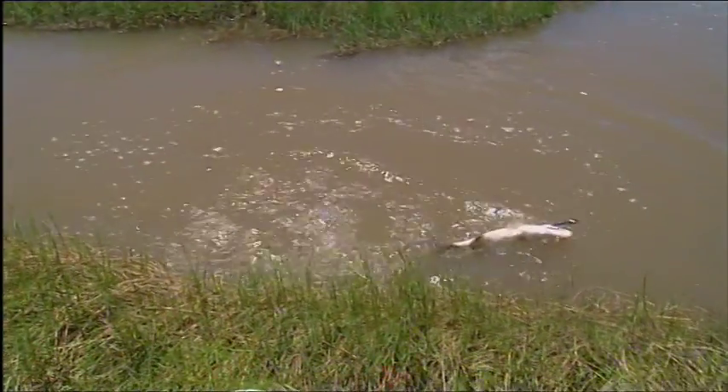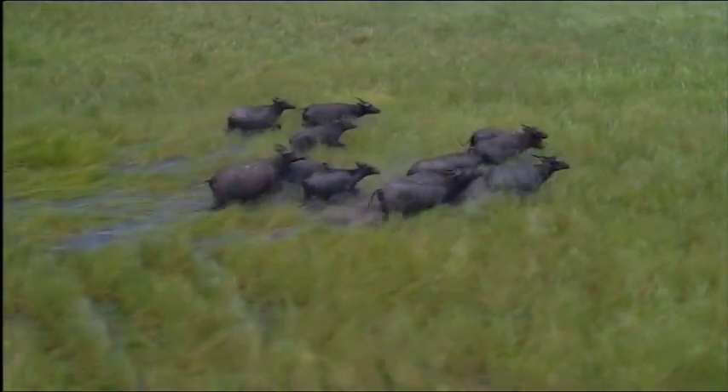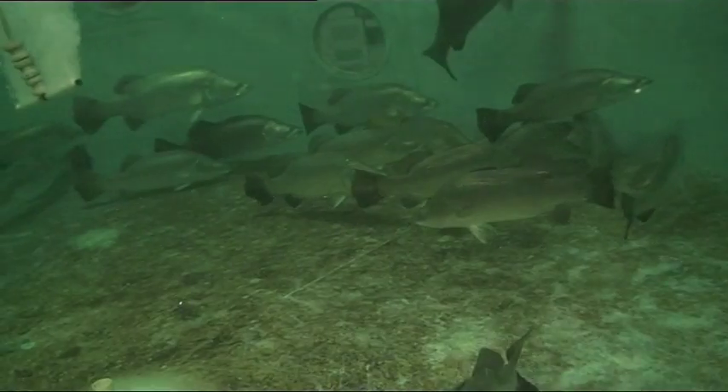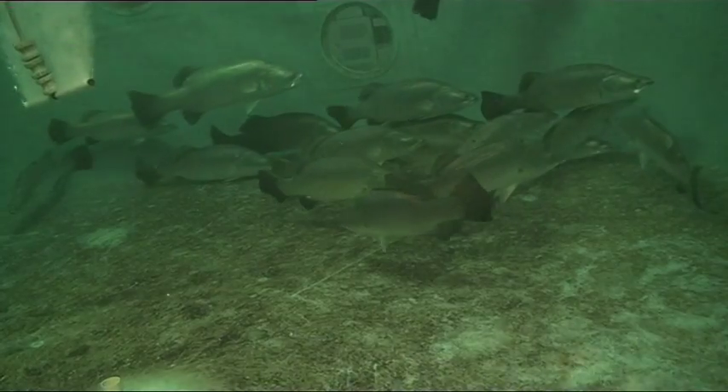Researchers also found that big floods are crucial for getting the barra out of the lagoons and back into the salt. Generally the fish that move downstream are all adult mature fish — they may have been up there for several years and have grown to a size where they're reaching maturity. The cue is that as soon as that flow comes along, they're off and they want to get down there and take part in all the action at the mouth of the river.